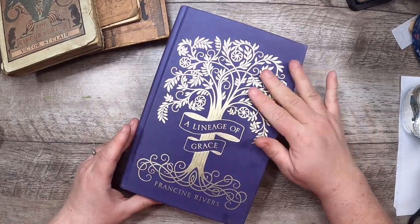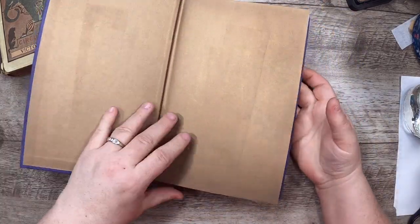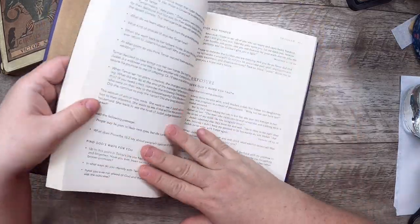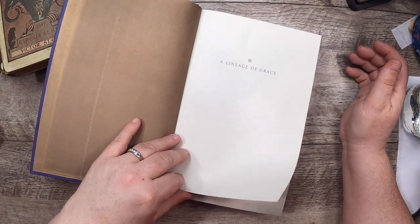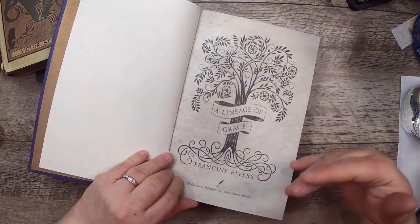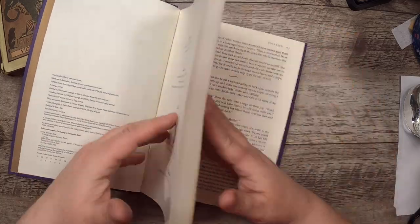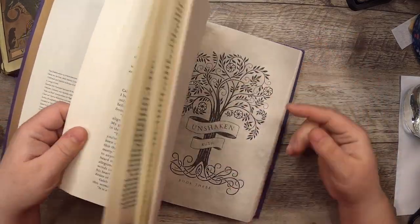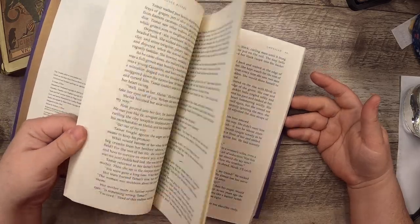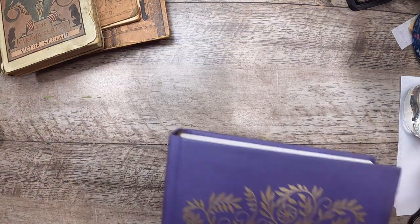This one I found in the short story section — A Lineage of Grace. I don't know what it's about; it's religious so I won't use the inside much, just the bookplate which is pretty. From 2000, it has nice trees on the cover. Purple books are always great — you don't often find them.